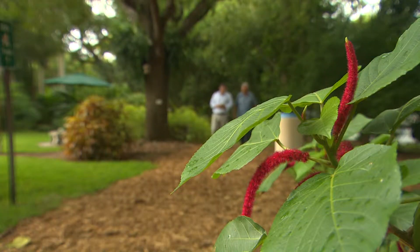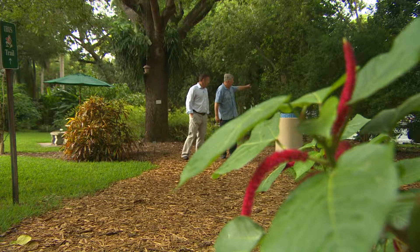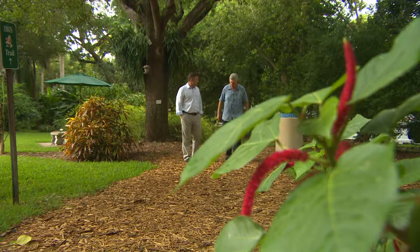The illegal trade in rare and endangered plants doesn't get the same attention as that of wildlife, but environmentalists say the consequences can be dire. Extinction is a real threat, but that's where the Global Convention on International Trade in Endangered Species, or CITES, comes in.